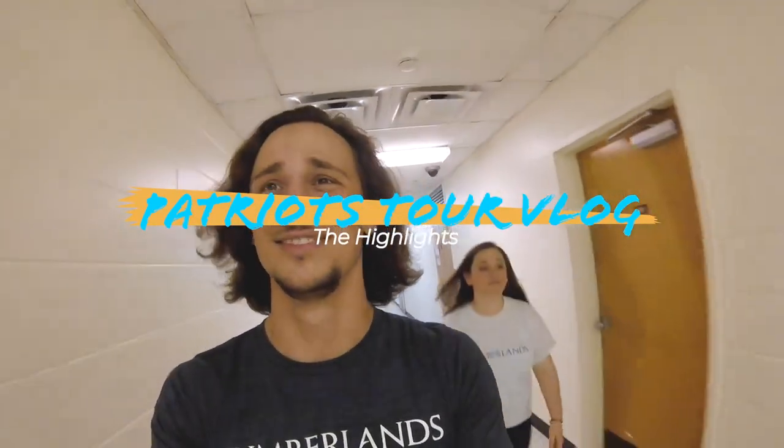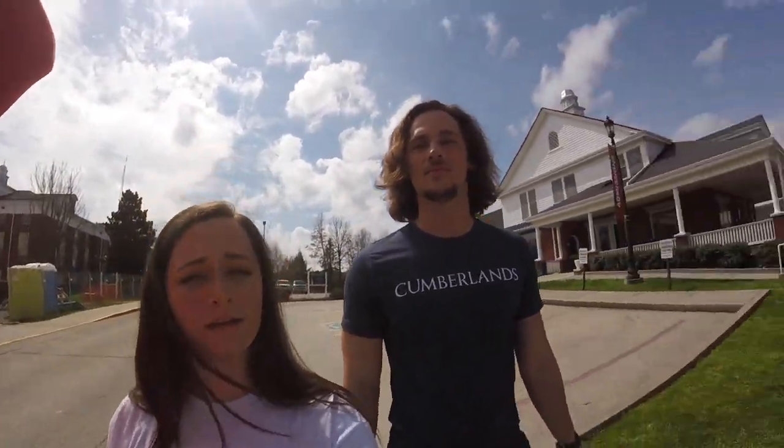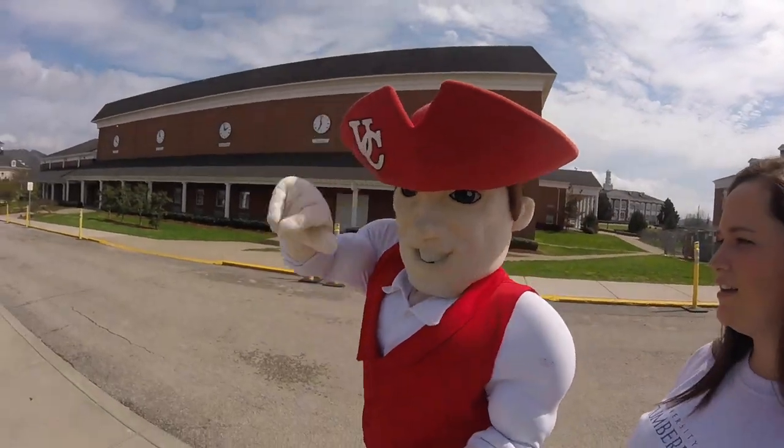What happened in there? Nothing. Let's keep going. A bit of a formal introduction. I'm Clara. I'm Devin. That's Pete. Hey Pete. He's sort of quiet until you get to know him, then he won't really shut up.